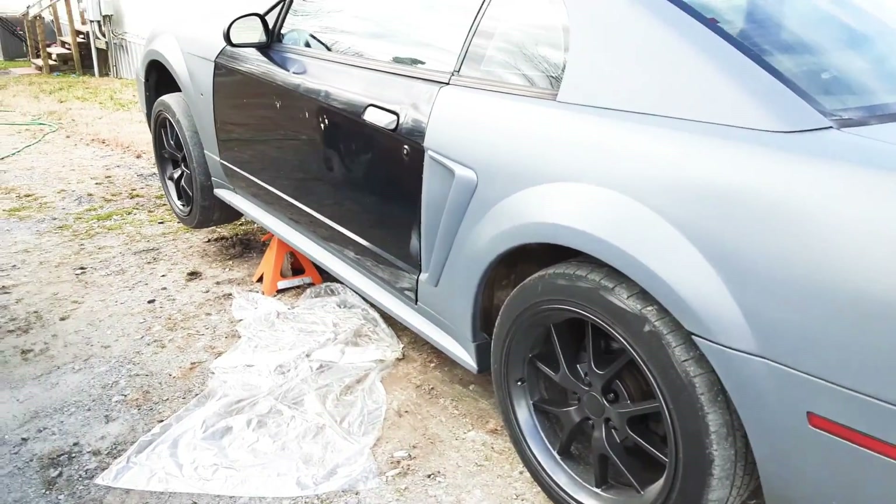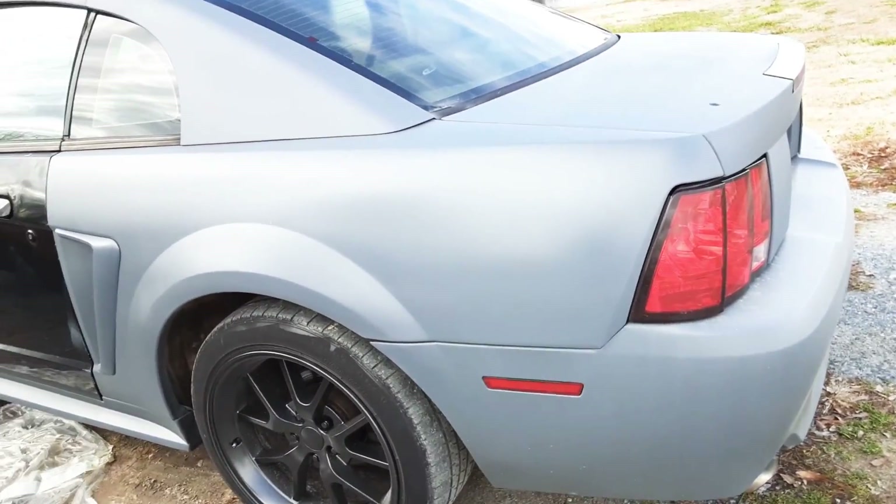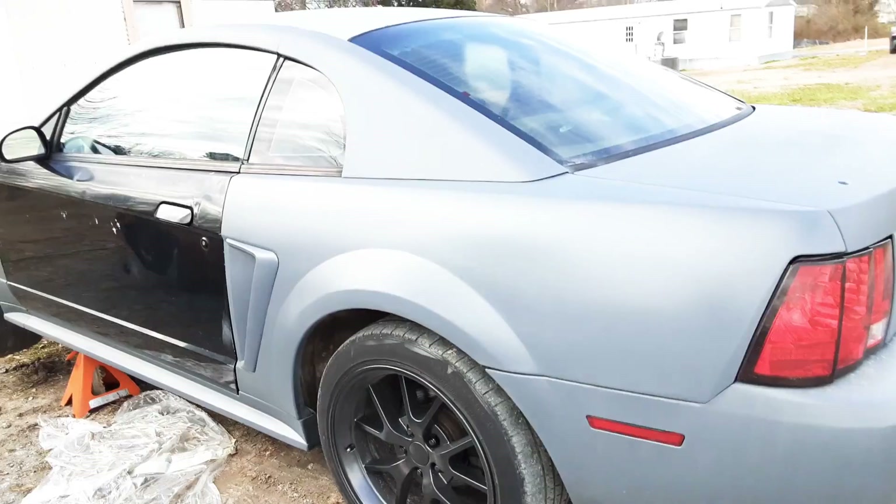This is going to be the new project car on the channel. If you have any questions, let me know — any suggestions on what I should do to it.